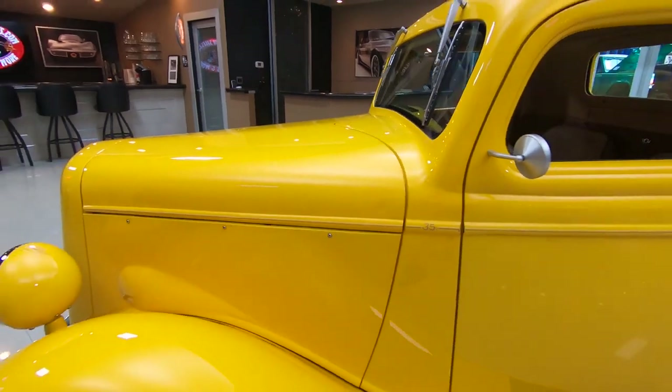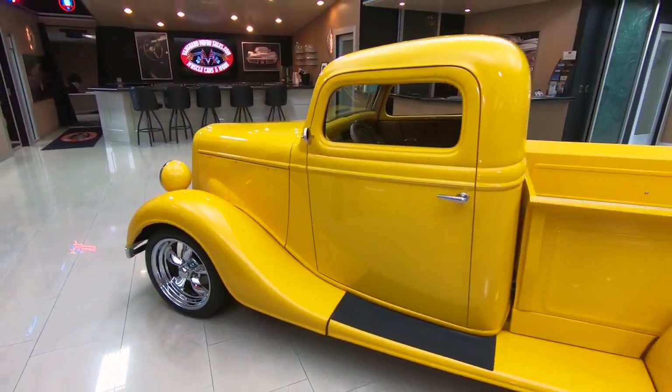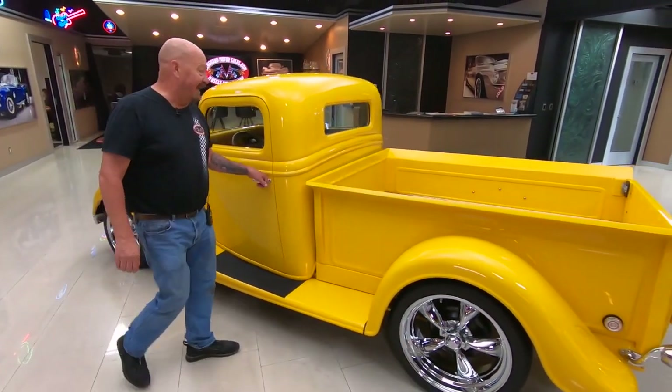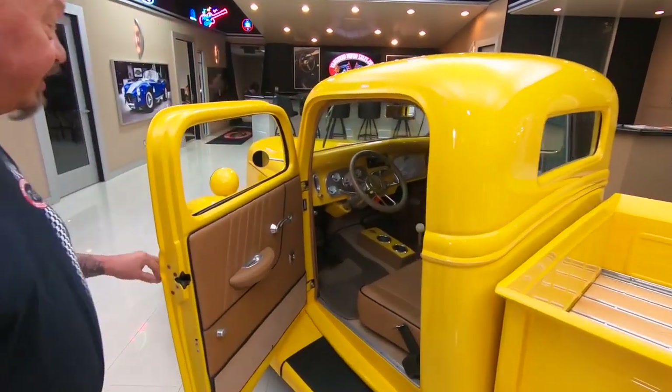Now we're going to get it up on the rack so you can check out the underside, and we're going to get out and drive it and show you everything you need to see. We had a blast driving it — everybody that saw us out driving it was hooting and hollering.